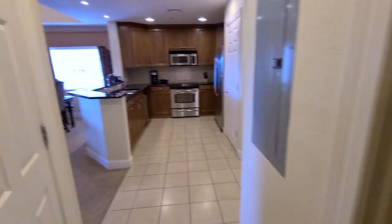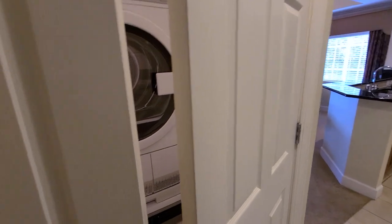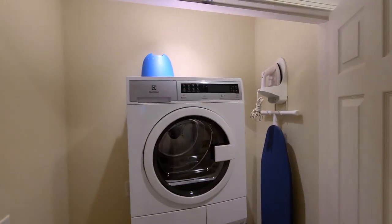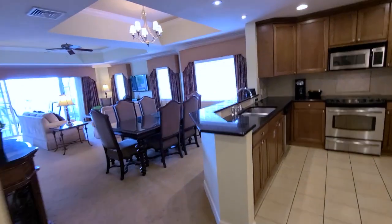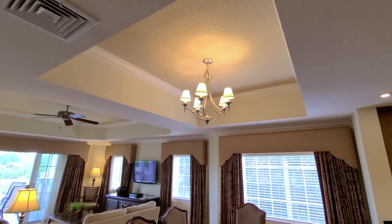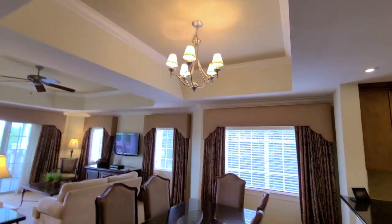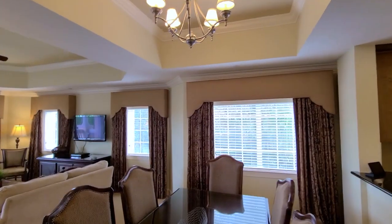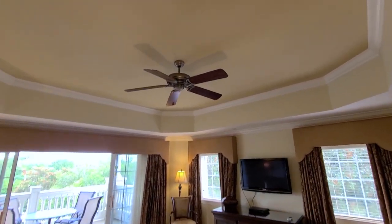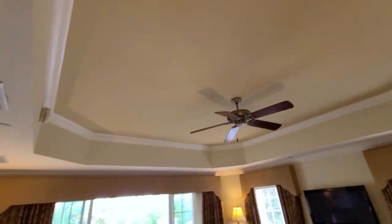We'll jump out here and you can see you've got your stackable laundry area right here as well. Walking back into the living and dining room, you can see again you have a tray ceiling with crown molding inside and extensive window treatments. There's your family room, also with a double crown tray ceiling.